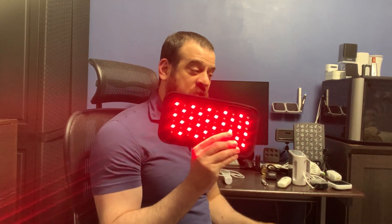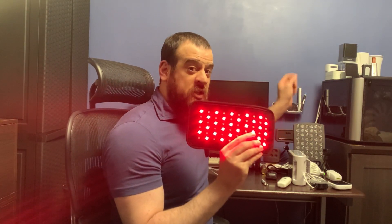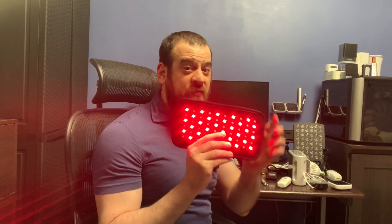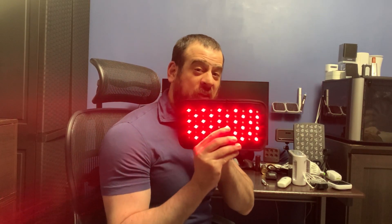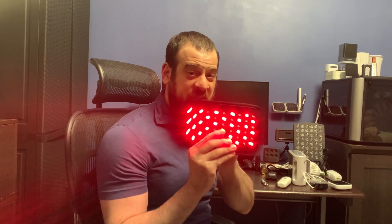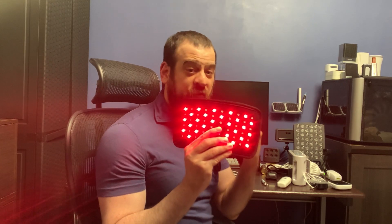This next device is an LED pad. These are so much better than the panels — the panel is garbage, this actually works. Even though this is much weaker than the panel, the fact is it's placed directly on the skin. When you place it directly on the skin, the skin absorbs the photons.